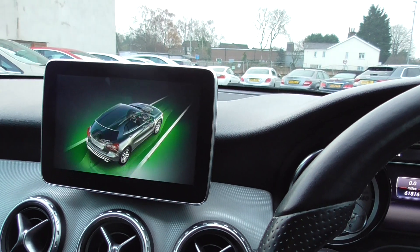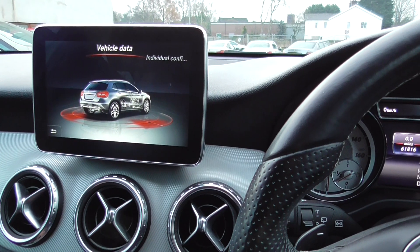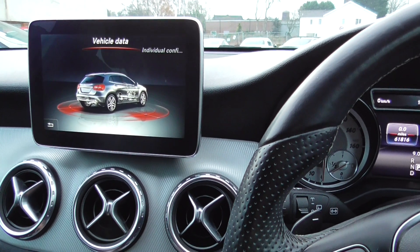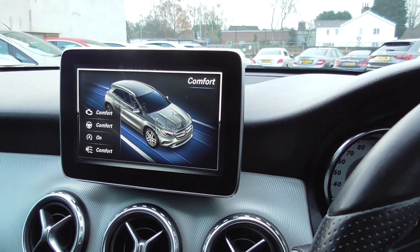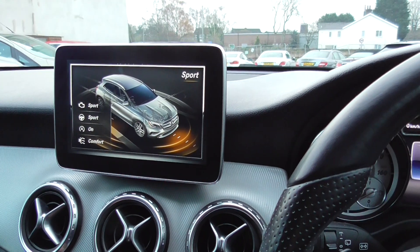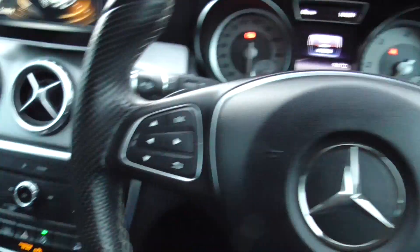Obviously there's eco mode, and you can go through all your individual data on your car and change that to comfort, sport, or eco. Just a really nice dashboard — Mercedes do make a nice car, to be fair.